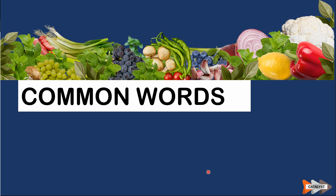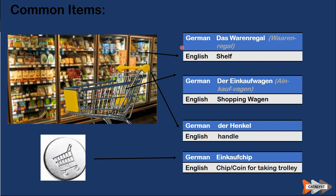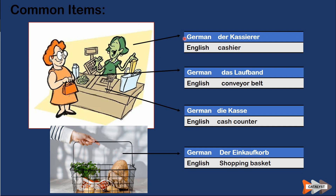Common terms: 'das Regal' — you can see the image here. This means 'shelf' in English. In white colors you see the German word, and in gray you see how it is pronounced. In the section below you'll see the English meaning. 'Der Einkaufswagen' means 'shopping cart.' 'Der Henkel' means 'handle.' 'Der Einkaufschip' is the chip or coin that you use to release the shopping cart by pushing it through the handle.